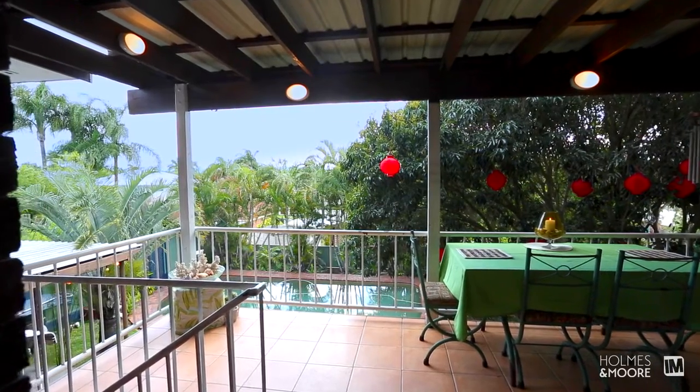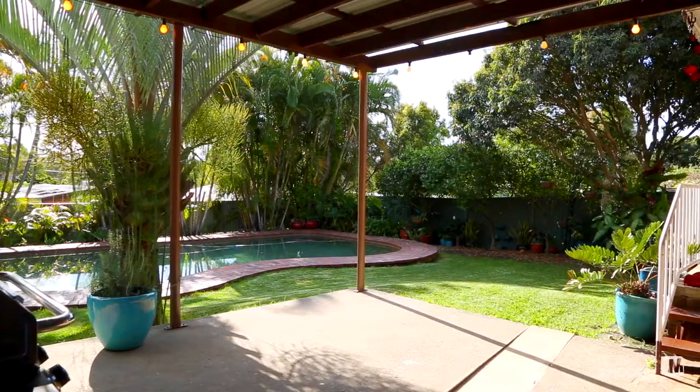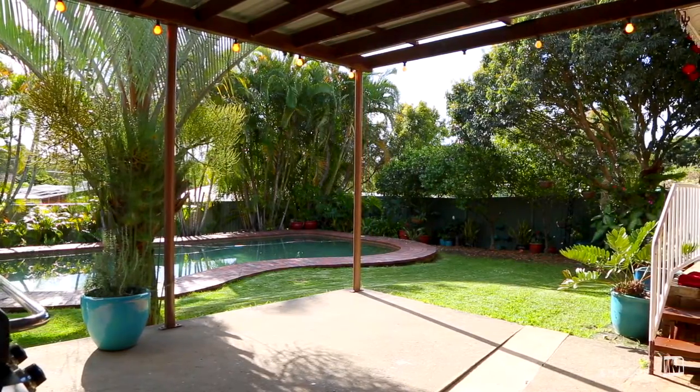The back deck has a wonderful view of the hinterland, the swimming pool, and you also get for the first time a glimpse at the covered entertaining area too.